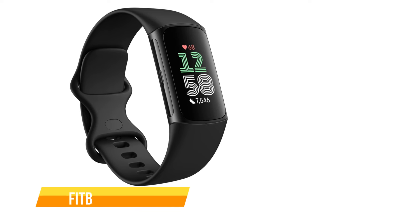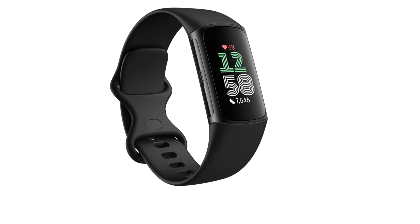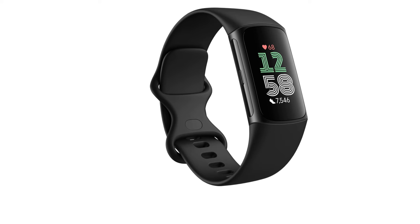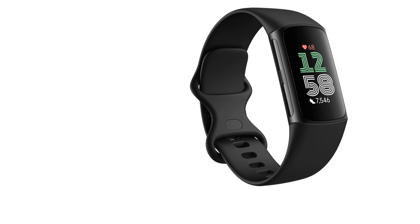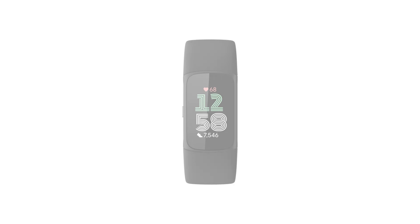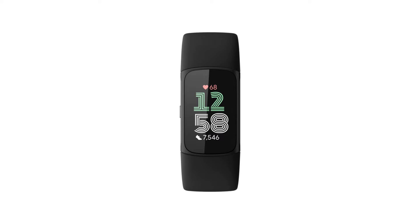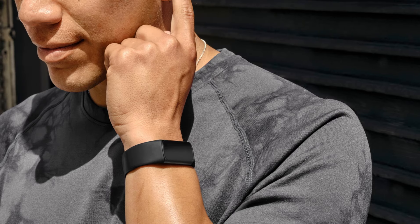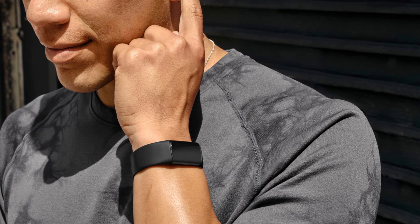The fourth one on our list is the Fitbit Charge 6. The Fitbit Charge 6 excels not only as a fitness tracker but also as a reliable sleep monitor, making it an essential companion for those keen on optimizing their overall well-being. Its compact size, user-friendly interface, and affordable price make it a compelling option in the crowded fitness tracker market. Equipped with advanced features and a lightweight build, the Fitbit Charge 6 is comfortable and easy to use.